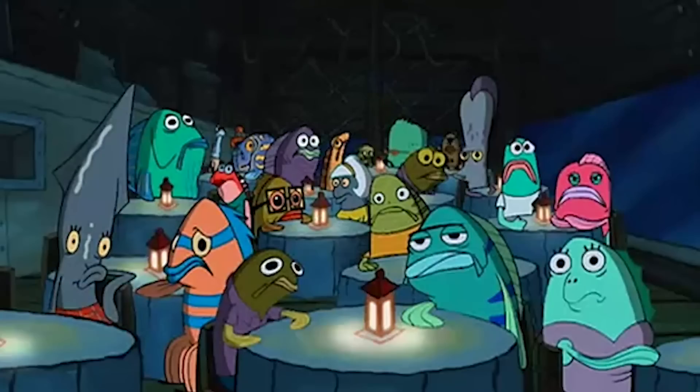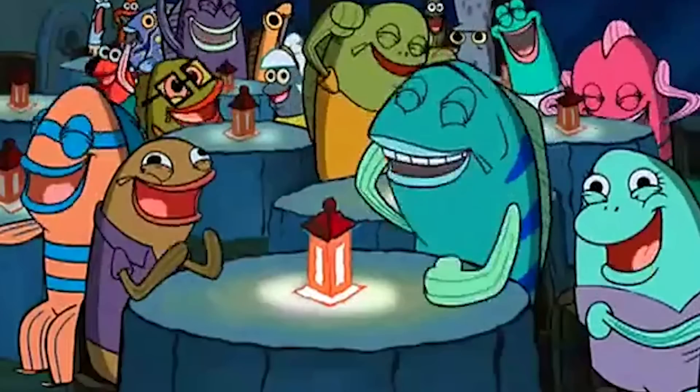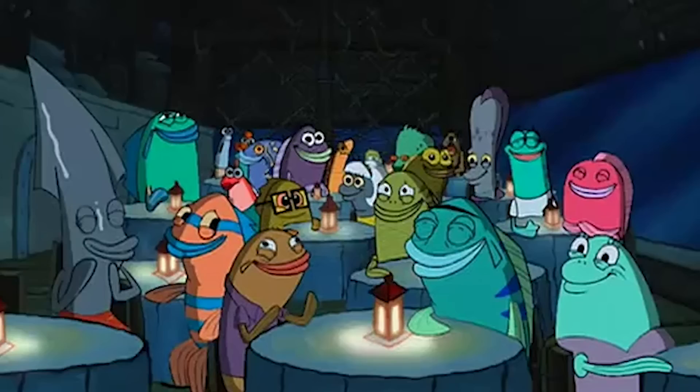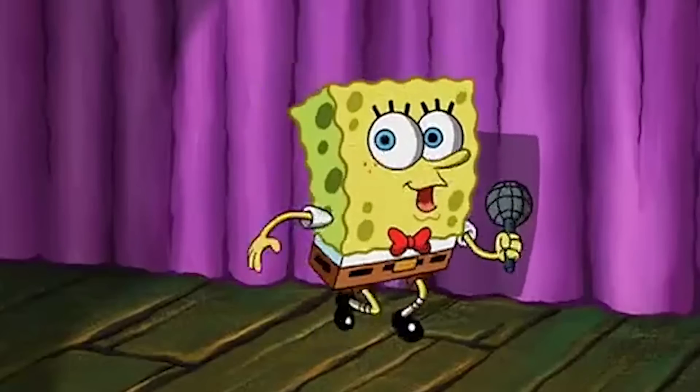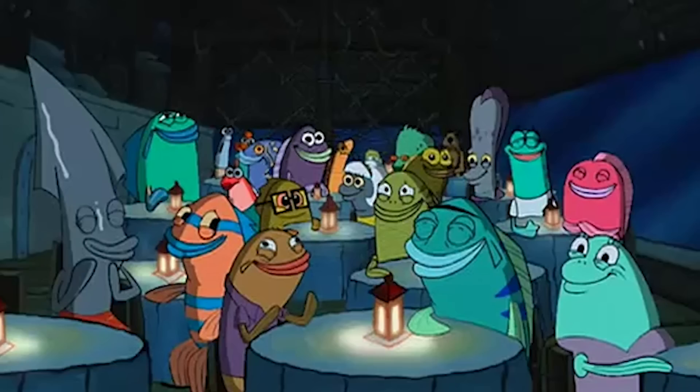Remember this guy shouting 'This guy stinks!'? Well, this is him shouting again a minute later. Sounds different, right? That's because there are two different voice actors voicing the same character. The first one is Doug Lawrence in an American accent, and the second one is Dee Bradley Baker in a Cockney accent.